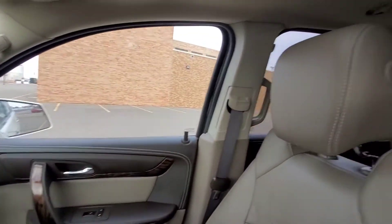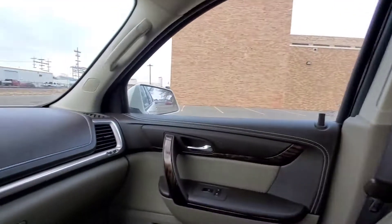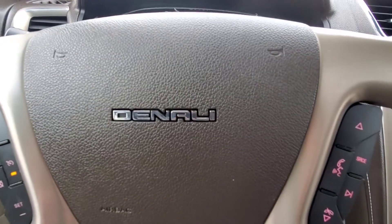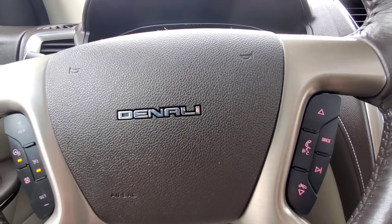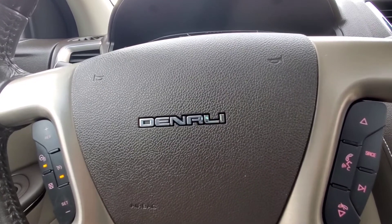Bose premium audio, 3.6-liter V6 engine under the hood, 75,028 miles on here. This is the 2015 GMC Acadia Denali here at Veracity Motors, 1701 East Main Avenue. My name is Dan at Veracity Motors — you can call or text me anytime at 701-527-8874. Thank you and have a great day.